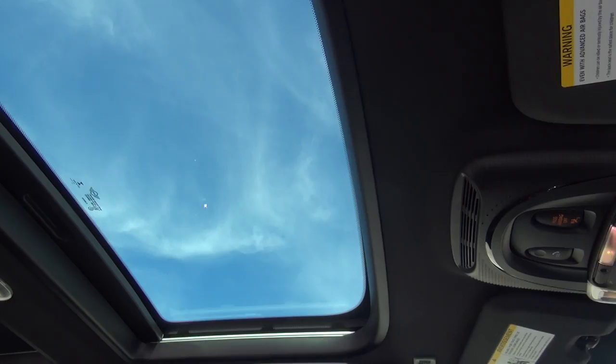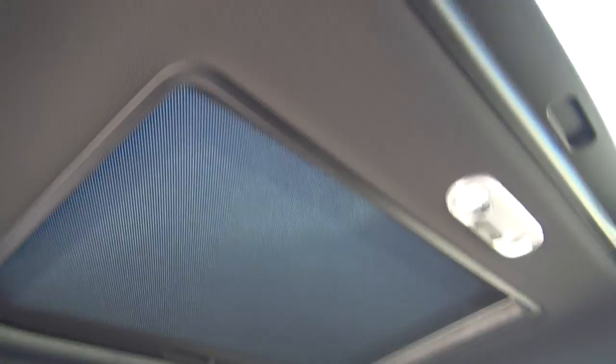You also have a very large sunroof — one of those two-part sunroofs, with one part back there and the other part up front.